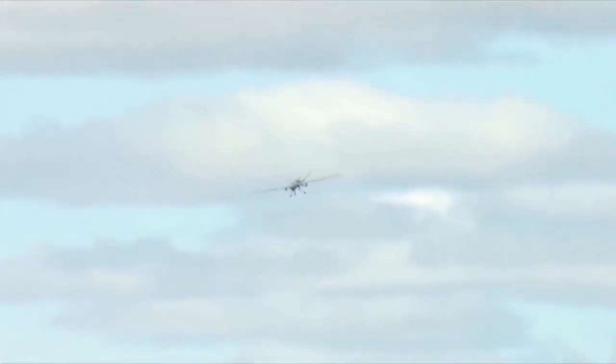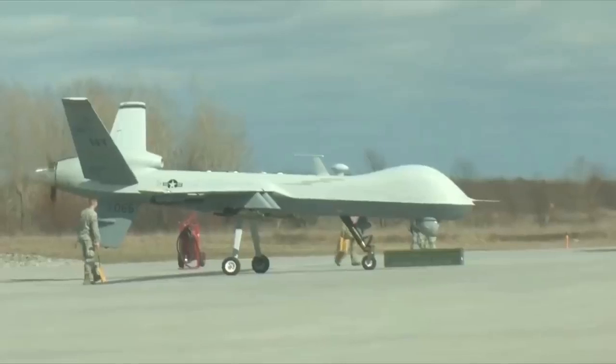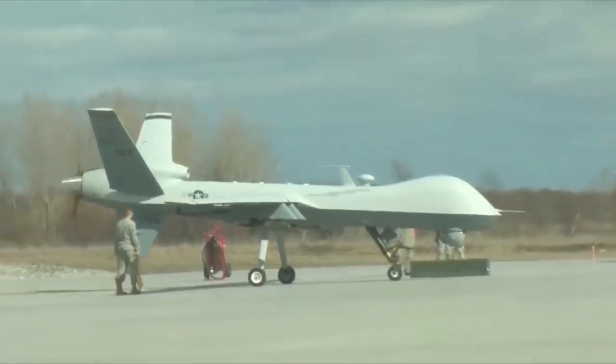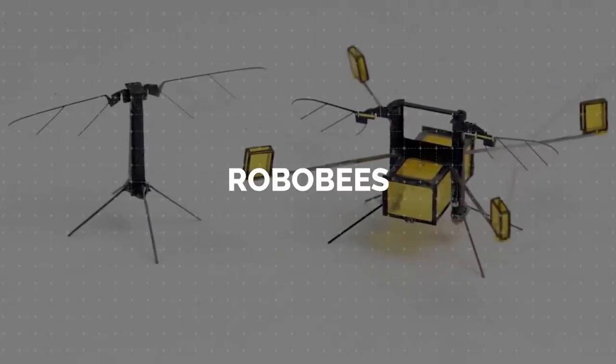General Atomics completed manufacturing on the final RQ-1 ordered by Italy in October 2015, and the drone was retired by the United States Air Force in March 2018 in order to favor the heavier and more capable MQ-9 Reaper.